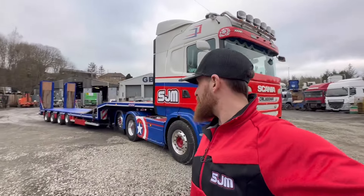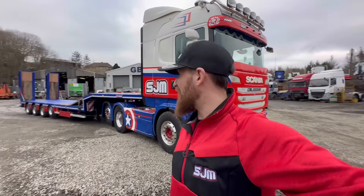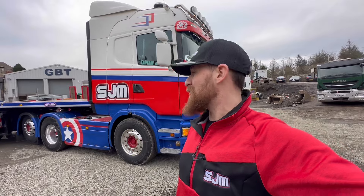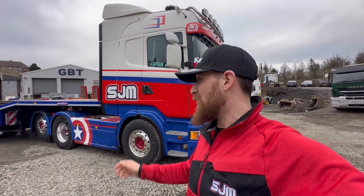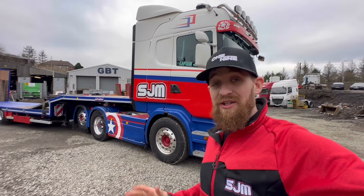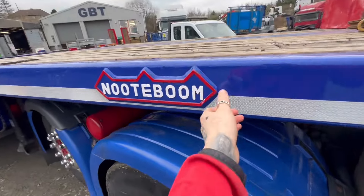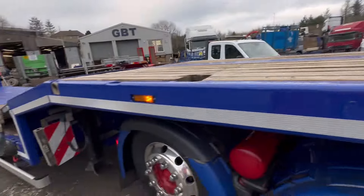I am absolutely over the moon with this. My old trailer has done me well, and I can imagine this trailer will be just as good, if not better. GBT have done a phenomenal job — the paint job, the boys in the workshop. If you've seen my last video, this trailer was originally yellow. They painted the box and just freshened it up.